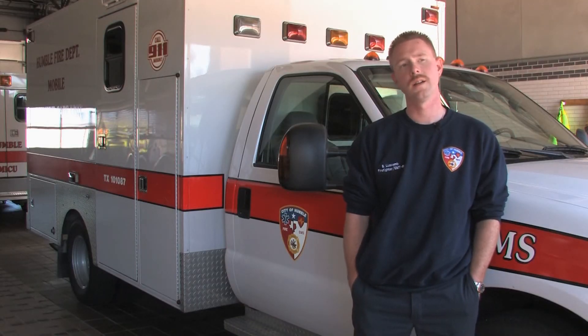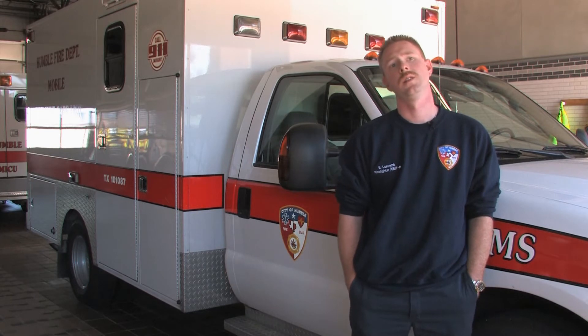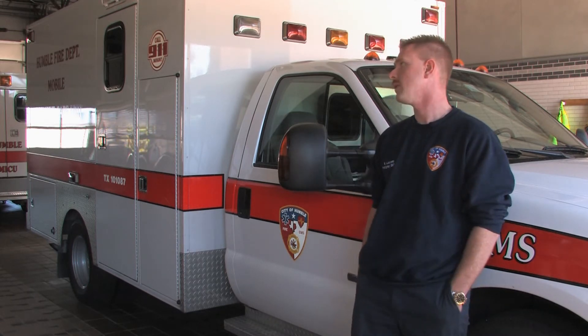The Heart and Stroke CPR guidelines vary based on the age of the patient. Age 1 to 8 is considered a child, anybody over 8 is considered an adult, and anything less than 1 year is considered an infant.